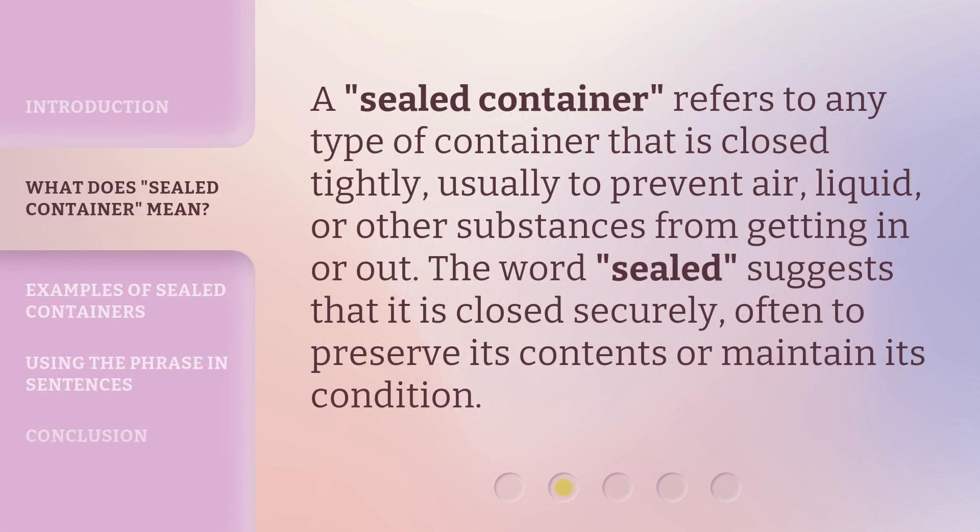Sealed container refers to any type of container that is closed tightly, usually to prevent air, liquid, or other substances from getting in or out. The word 'sealed' suggests that it is closed securely, often to preserve its contents or maintain its condition.